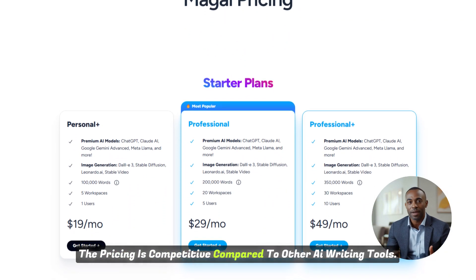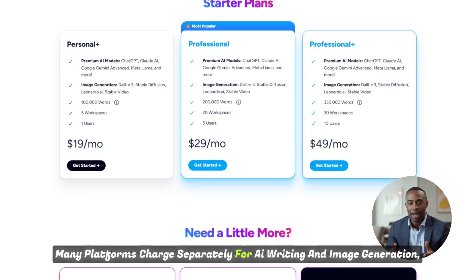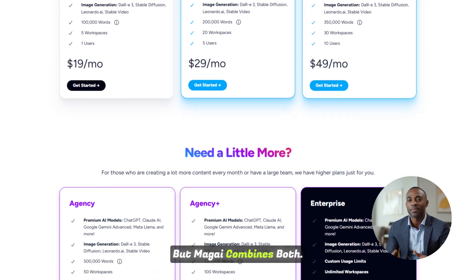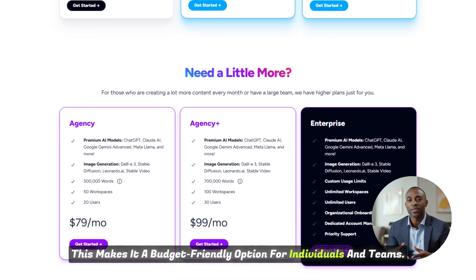The pricing is competitive compared to other AI writing tools. Many platforms charge separately for AI writing and image generation, but Magai combines both, making it a budget-friendly option for individuals and teams.